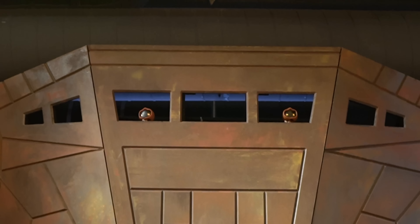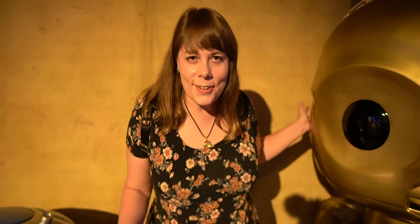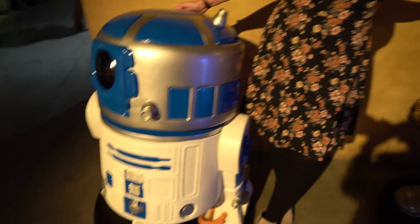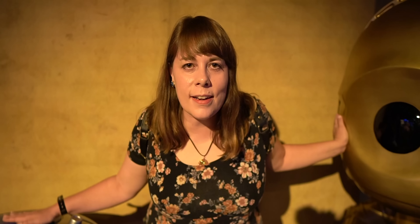Yeah, the store doesn't open for another week. It's not open yet, but oh my goodness, you guys. The dream team right here — Salacious and Jawa. It's a full size version of the thing I just sat at. This is basically you and Greedo. What does that sign say in Aurebesh? Leave it in the comments below.